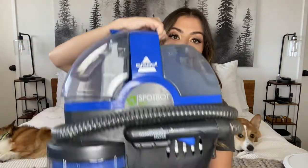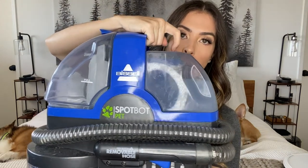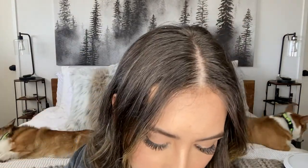You put this solution in here — it's with soap. Then this bottom part runs over the spot and cleans it. All the dirty stuff ends up in the other side in that other clear area.